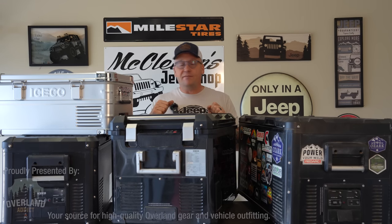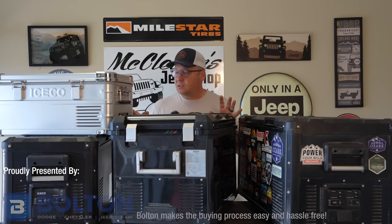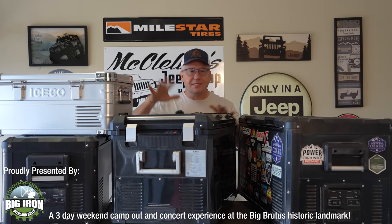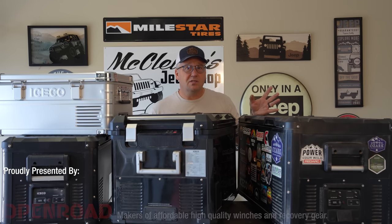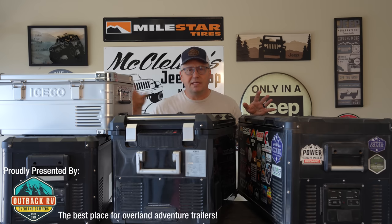What's up everyone? I'm Matt with Ozark Overland Adventures and this is a bunch of fridges. In this video, I want to do a fridge buying guide to help you make the right selection for the best fridge to fit your needs. These are all fridges that I currently own. All of these fridges are from Iceco, and when it comes to value and bang for the buck, I just don't think you can beat Iceco.